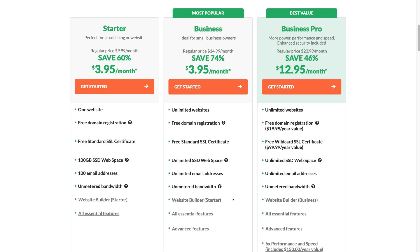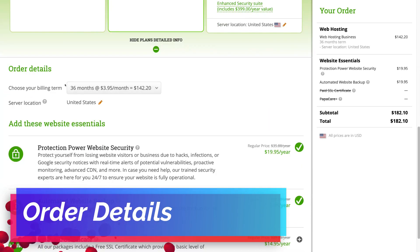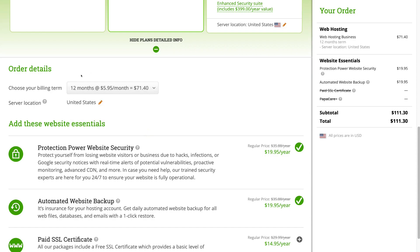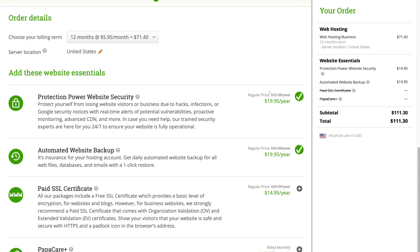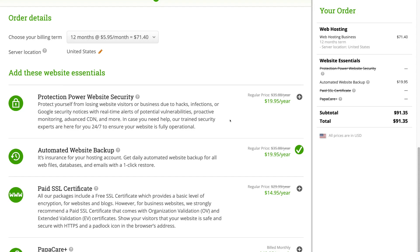This is why we always direct our clients to get started with this plan. Click 'Get Started,' then scroll down to Order Details. Next to 'Choose your billing term,' select your ideal billing term — for this tutorial we'll select 12 months, though this is completely up to you. Then come down to server location, which is the server where your website is hosted. For example, if you live in the United States, select United States. Then turn off the 'Protection Power Website Security' option — you can always add this later as it's not essential.